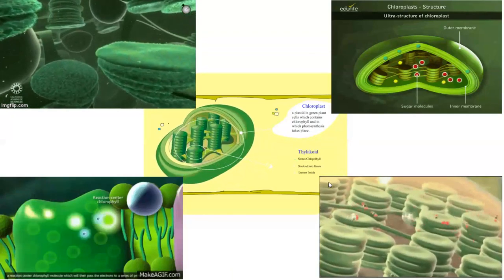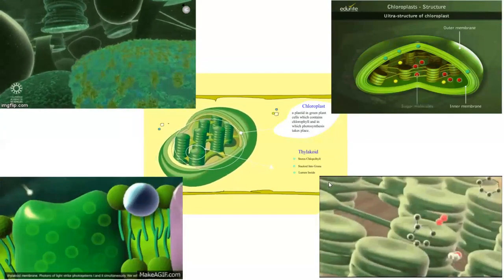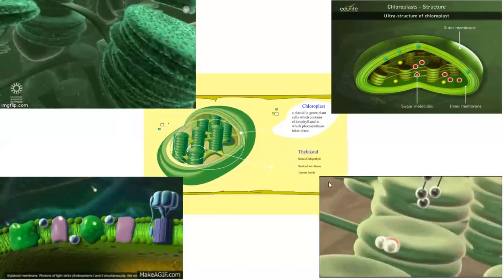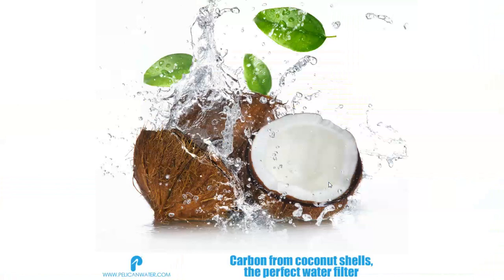The chloroplast's size approximates a sphere of about 2,500 nanometers in thickness and 5,000 nanometers long. Coconut shells have a value that is vitally important in water filtration and preserving the environment.